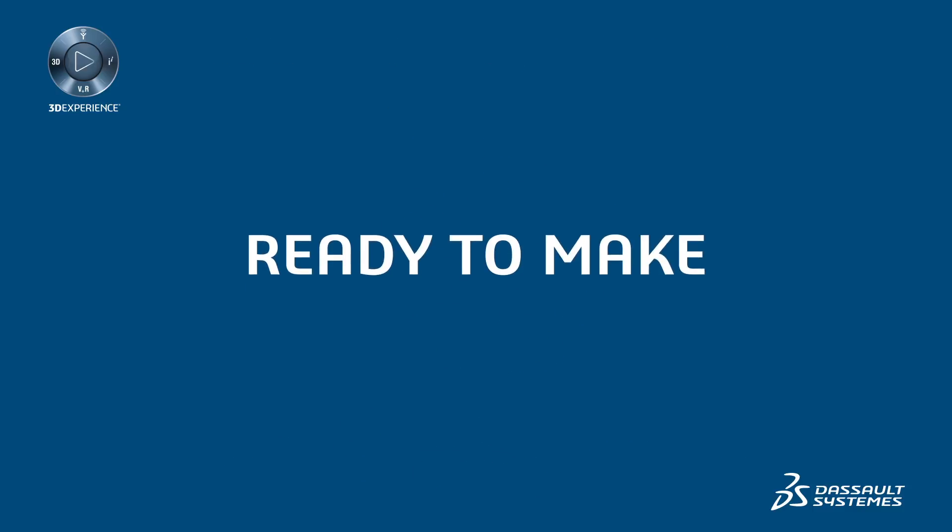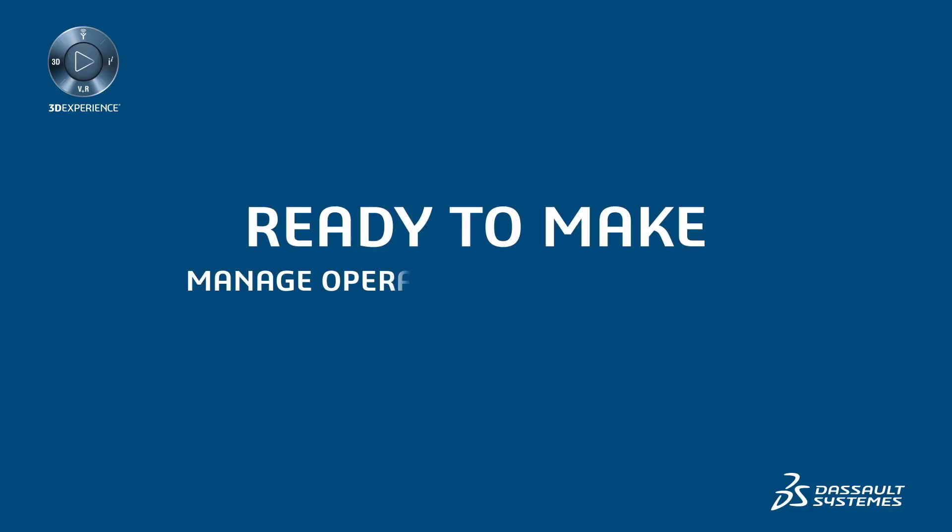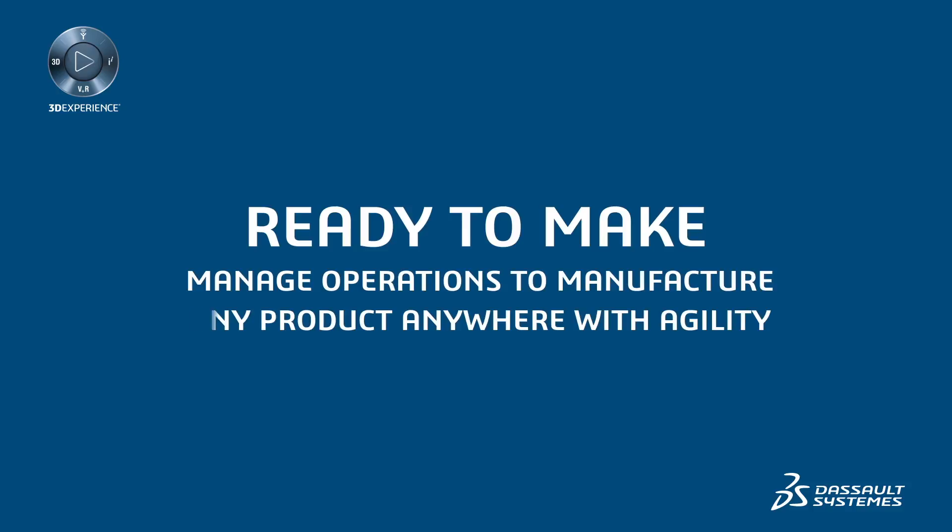Ready to make, plan, define, and execute operations to manufacture any product anywhere — with agility.